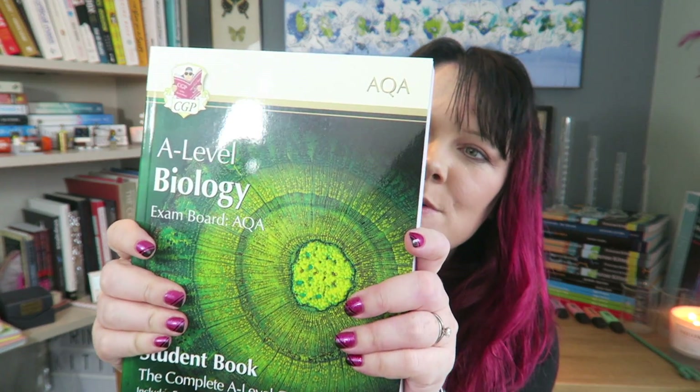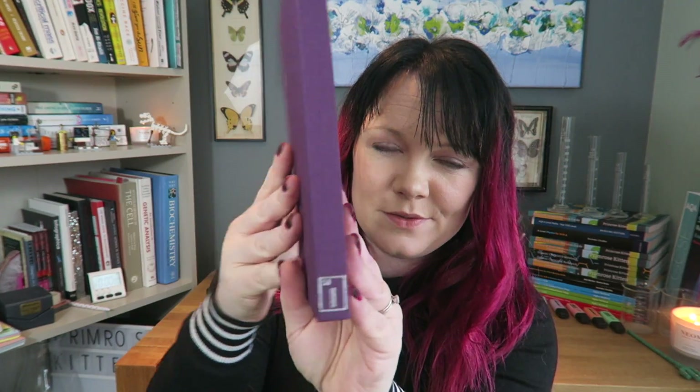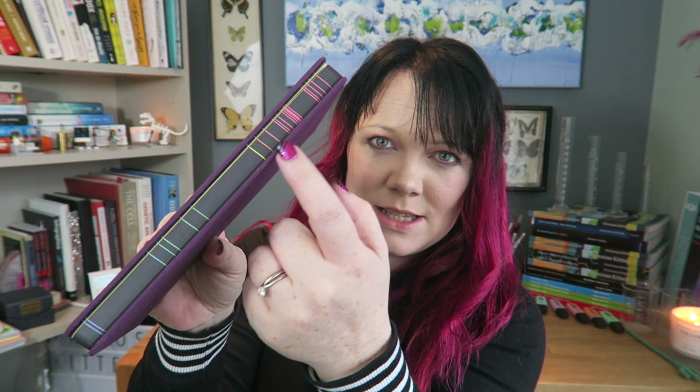I have beautiful notebooks for making notes in. These are so heavy. I've got the full textbook from Oxford, I've got the year one and the year two textbooks from Hodder, and then I've got the full textbooks from CGP. Beautiful notebook with this picture down the side — loving it. I had to get this one because it virtually matches my hair.